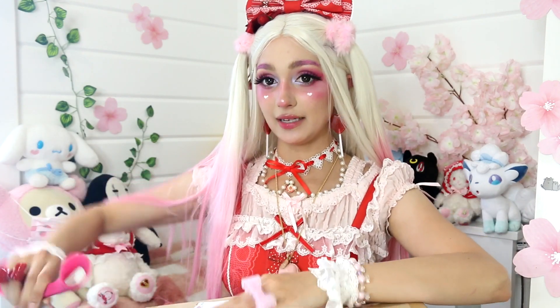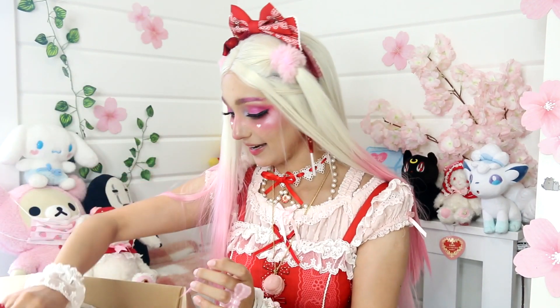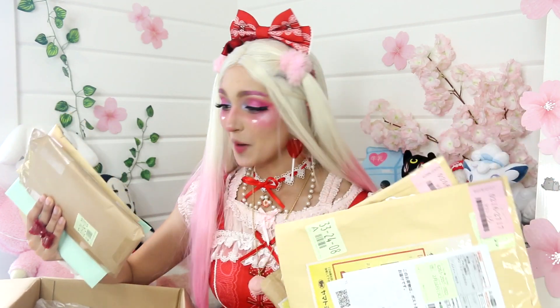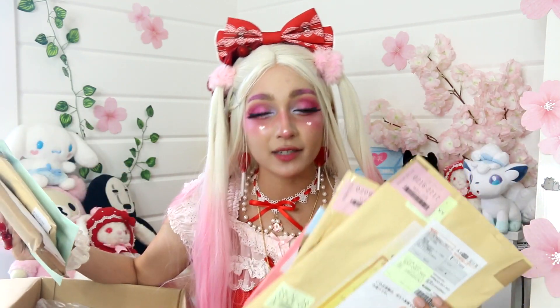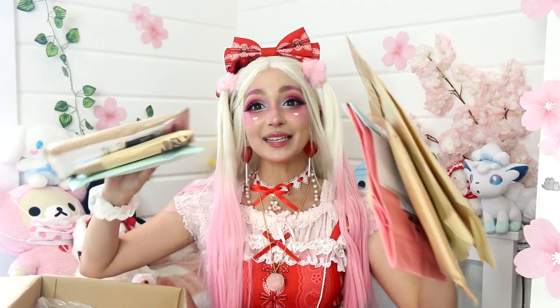I always get worried I'm going to ruin the stuff inside when I'm opening packages. It looks like it's been nicely packaged — we have some paper and then inflatable things. You can choose different plans when buying through BUYEE. You can ask them to open and check the item and send you photos, but that's more expensive. The plan I tend to use is the cheapest plan, which means they leave it packaged in the way the original seller packaged it. So there are all these little cute packages.